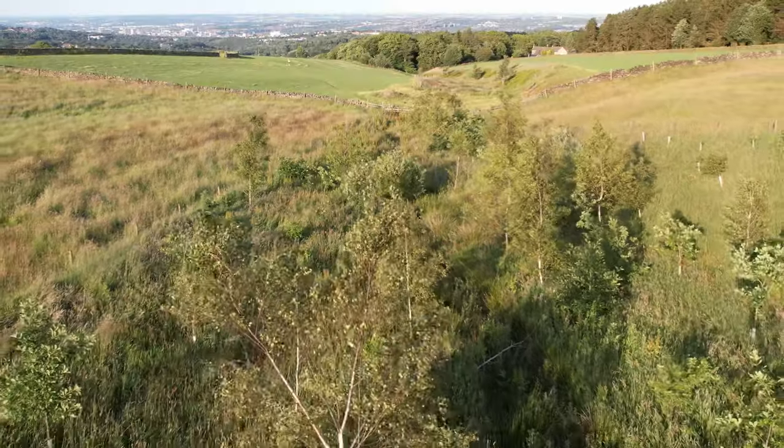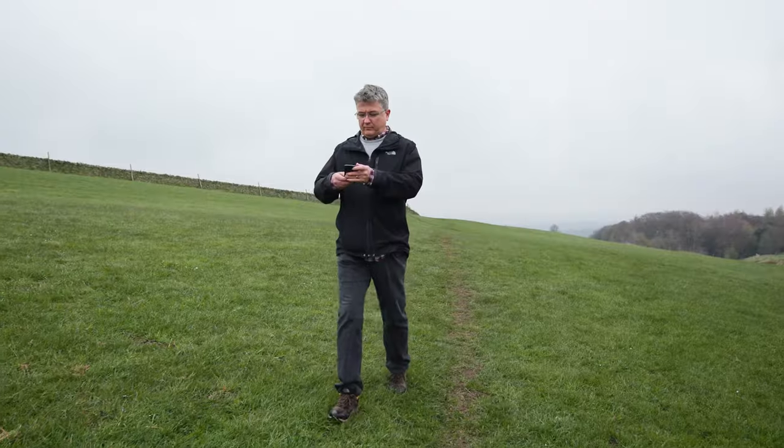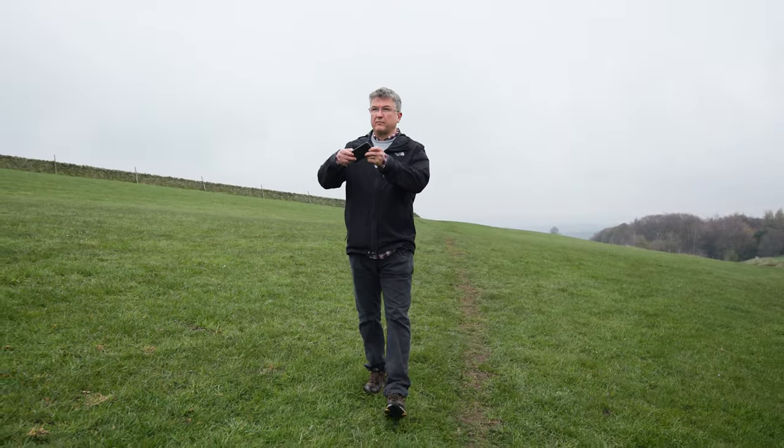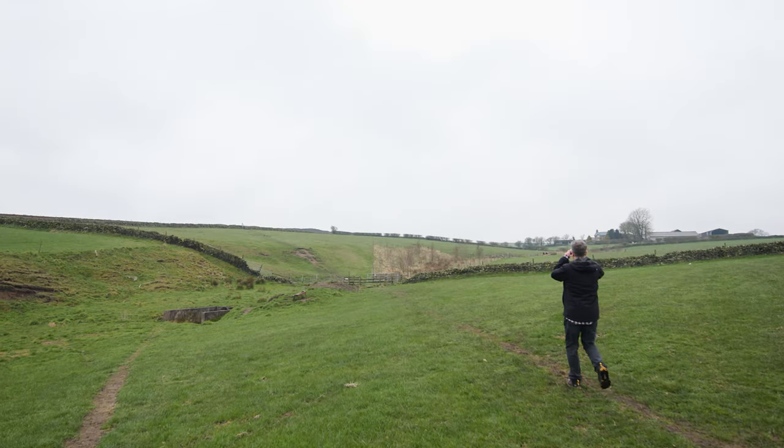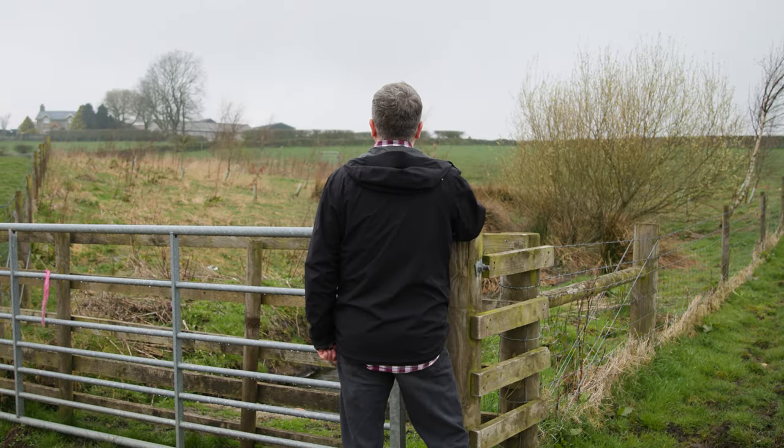At this very iconic location on the edge of the Peak District, it really adds a lot of value for people walking from the city to the countryside. As well as undertaking research into nature-based solutions and water in cities, I'm responsible in the department for teaching students about stewardship and management of natural vegetation.